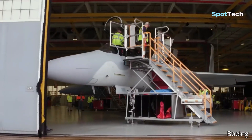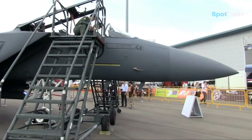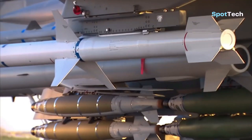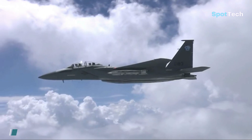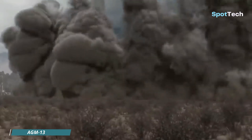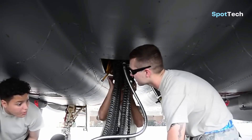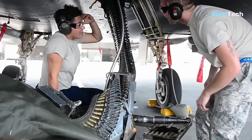Currently, Boeing continues to develop the F-15 Silent Eagle, one of which is to increase the combat power of the aircraft. Therefore, Boeing installed Conformal Weapons Bays, or CWB, which are equipped with several hardpoints that can carry various types of air-to-air missiles such as the AIM-120 AMRAAM, AIM-7M Sparrow, and AIM-9 Sidewinder, as well as air-to-surface missiles such as the JDAM missile, AGM-65 Maverick, and AGM-130. Apart from missiles, the F-15 Silent Eagle is also equipped with a 20mm M61 Vulcan 6-barrel Gatling gun with 510 rounds of ammunition.